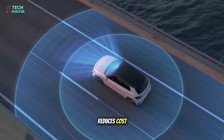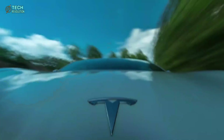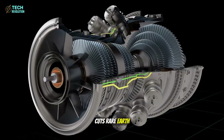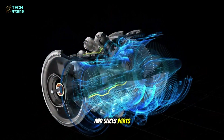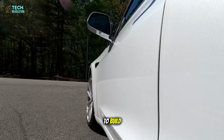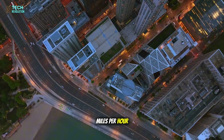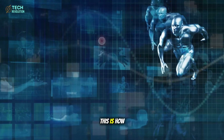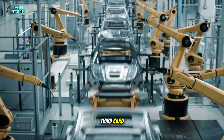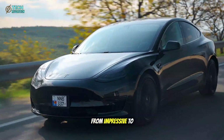Every second saved reduces cost and increases scalability. Even the motor is simplified: Tesla's integrated flux drive boosts performance 24%, cuts rare earth metals by a third, and slices parts from 160 to just 47. The result: cheaper to build, cleaner to produce, and still shockingly quick — zero to 60 miles per hour in 5.5 seconds. This is how Tesla turns manufacturing into its ultimate advantage. That's the third card: factory supremacy.